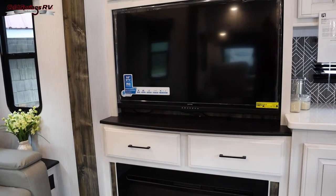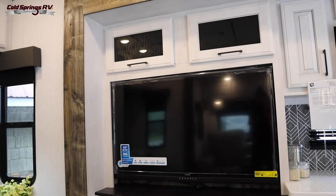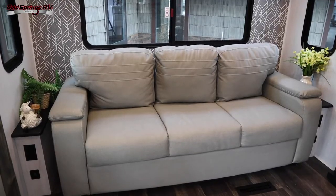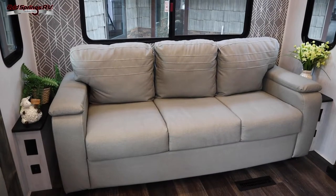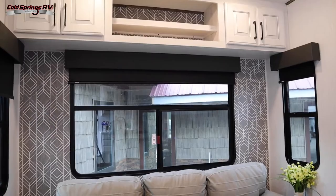In the living area you've got your electric fireplace, a 50-inch TV, as well as overhead storage. Here's your sofa that converts into a bed, and you do have storage above this as well, which might be a good spot for blankets or games.